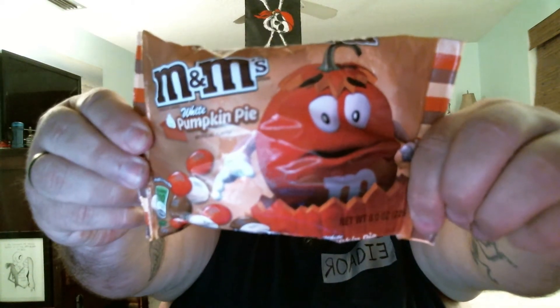You can definitely catch the pumpkin spice — it does taste quite a bit like a pumpkin pie. Just like the other one, it's white chocolate. These are pretty good. I would definitely rank them high — at least a three and a half, four, somewhere around there. They're the pumpkin pie M&Ms.